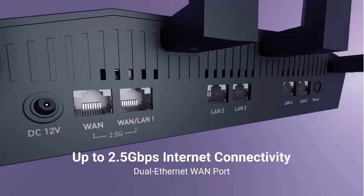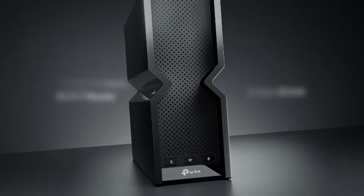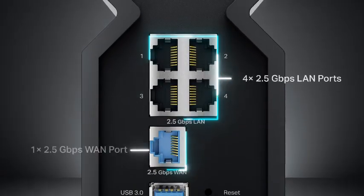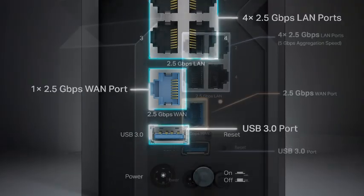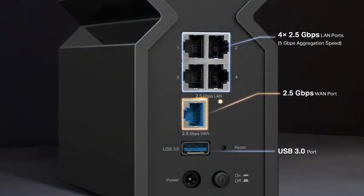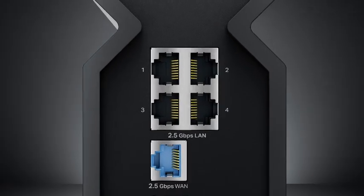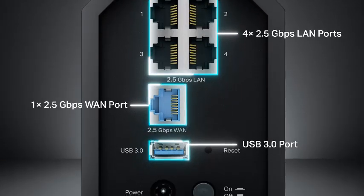Number 1: The TP-Link Tri-Band BE9300 Wi-Fi 7 Router, Archer BE550, redefines home and office connectivity with cutting-edge technology and blazing fast speeds. Offering up to 9.2 gigabits per second across six streams, this router ensures seamless performance for streaming, gaming, and multi-device use. Its tri-band capability reduces congestion, allowing all devices to connect without compromising speed or reliability.